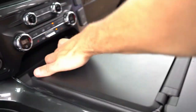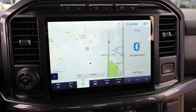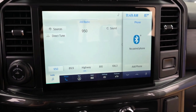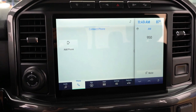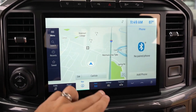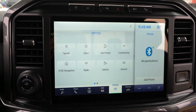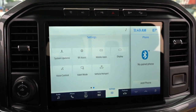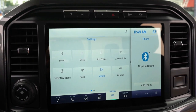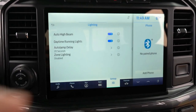On the tech side, an 8-inch color touchscreen comes standard, but upper trim levels offer an optional 12-inch screen with Sync 4. Sync 4 adds wireless Android Auto and Apple CarPlay, so you no longer need to plug in a USB cable — it automatically recognizes your smartphone, allowing wireless navigation and music control on the 12-inch display.